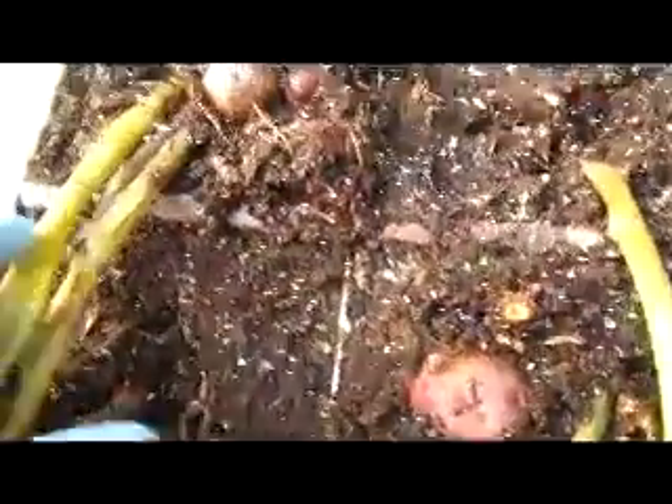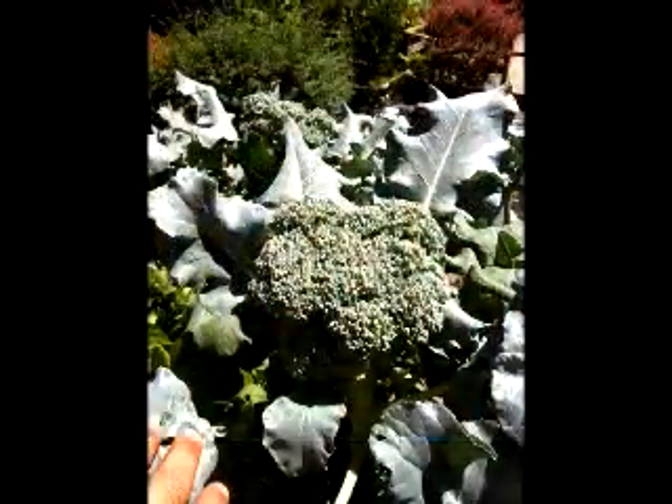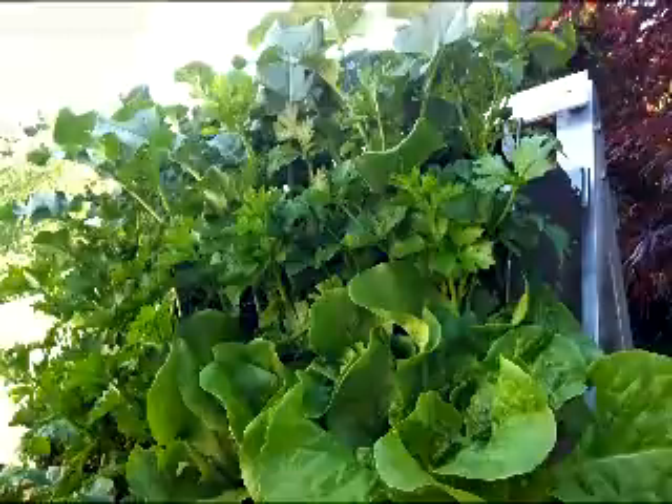This is a true testament to the patented Green Living wall and the GLT bio-soil. The 1x2x6 stainless steel panels have produced broccoli, tomatoes, celery, leeks, leafy greens, beets, zucchini, squash, eggplant, and much more.